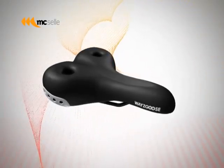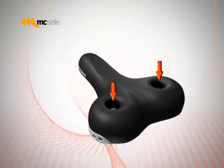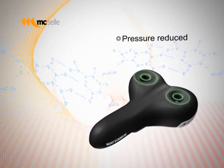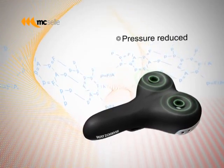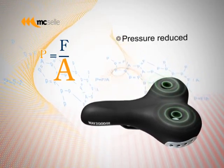Reduced pelvic or perineal pressure. In contrast with ordinary saddles that offer point contacts, the Waygoose has a ring-shaped saddle that offers a bigger area of contact. The greater the contact area is, the smaller the pressure.